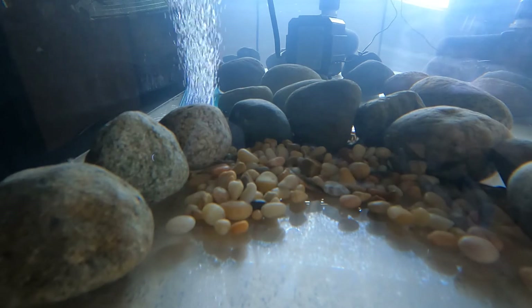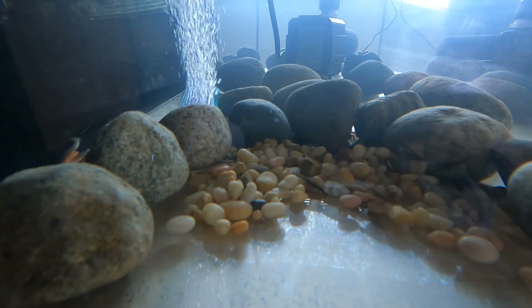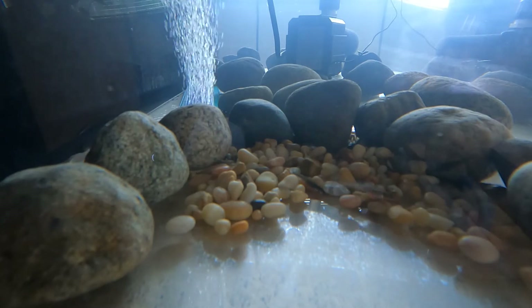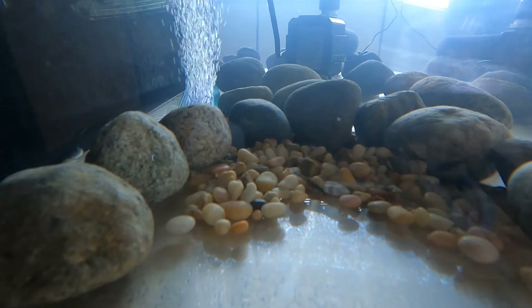If the levels of these things are too high in our tank, our salmon may not survive. So the filter in our tank helps to filter out that waste, but we also change the water every few days to remove this waste.